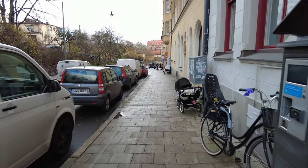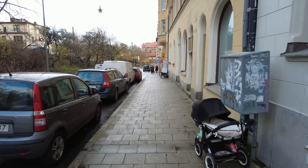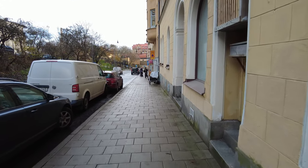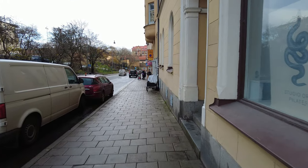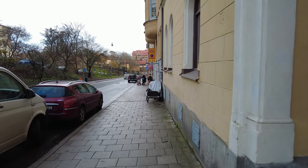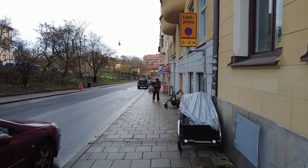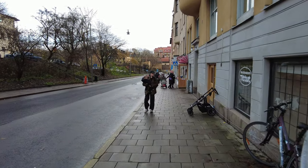Same thing goes for this street — I don't think I've ever been here. I cannot believe I keep finding new streets on Södermalm. It's not that big, is it? But there's got to be a point where I've walked all of them. Then it just starts all over again. It's fun.